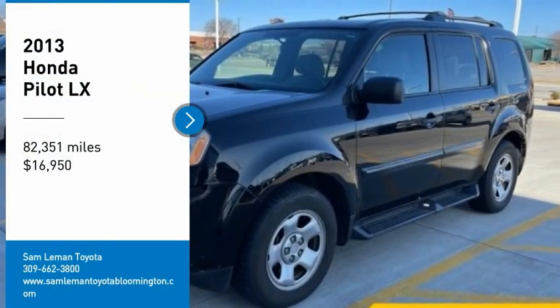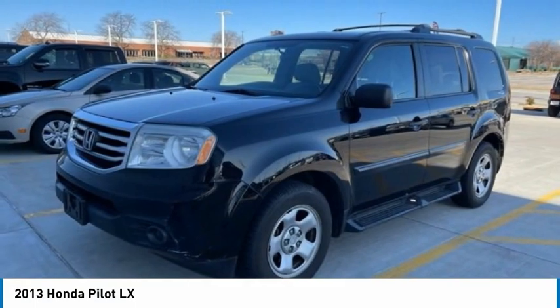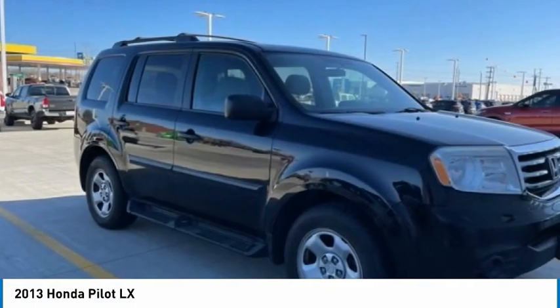We are pleased to show you the 2013 Pilot: Optimal Utility, Indulgent Interior, Powerful Performer.